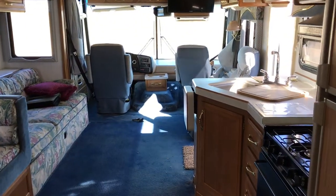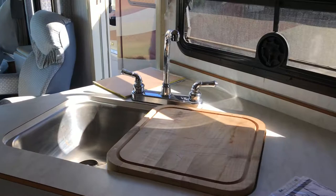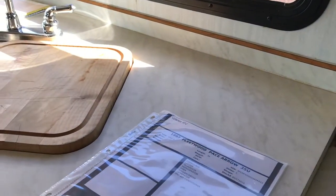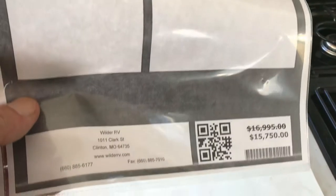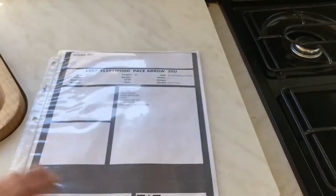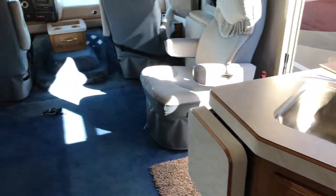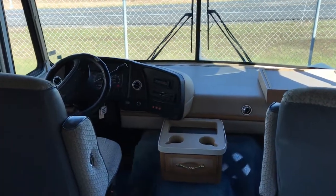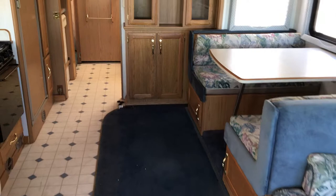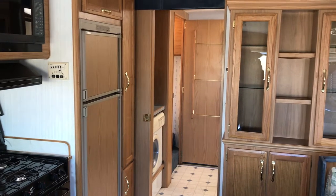Looking for a motorhome on a budget? I have one for you — $15,000. It's a 1997 Fleetwood Pace Arrow, Model 35U. The price tag says $15,750, but no — it's $15,000. Check pictures out at WilderRV.com, come see us, and take this for a drive today. We're at 1011 Clark Street, Clinton, Missouri. Call any member of the sales team at 660-885-6177.